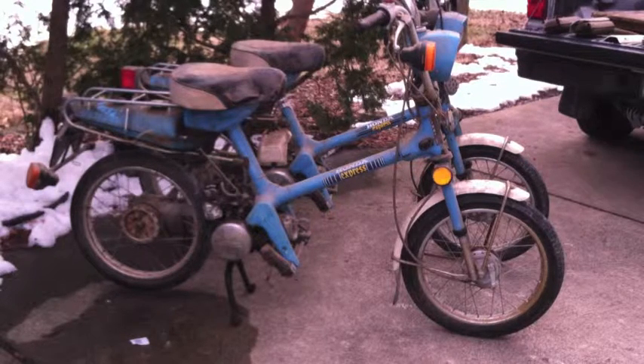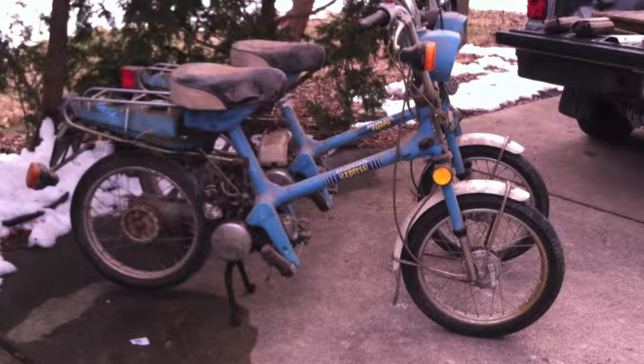Every time I look at it I see something else wrong, but that's the nature of the beast. Barn find Honda Express mopeds — you would think I found a pot of gold. Until next time, YouTubers. No Ped Freaks — ride safe.